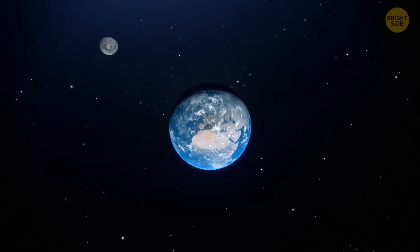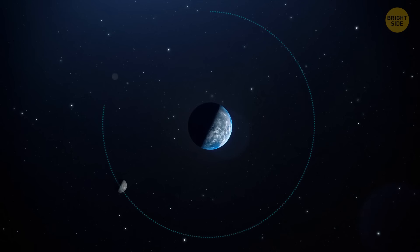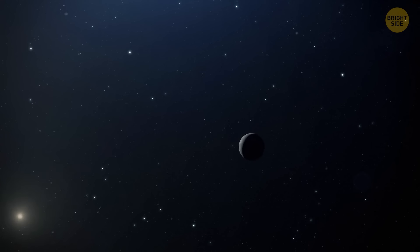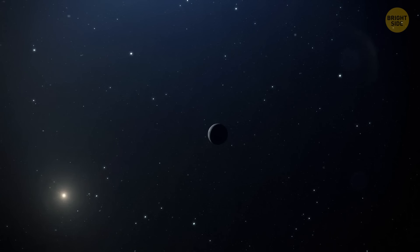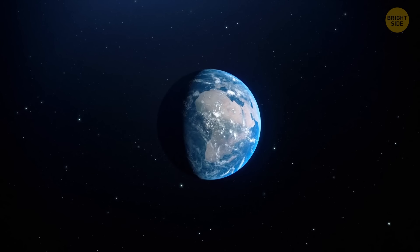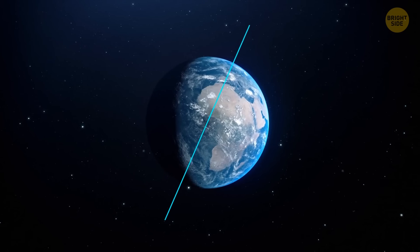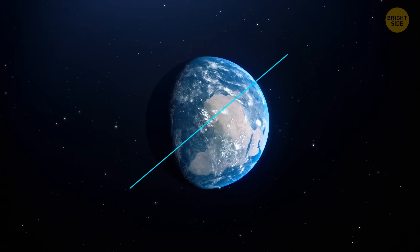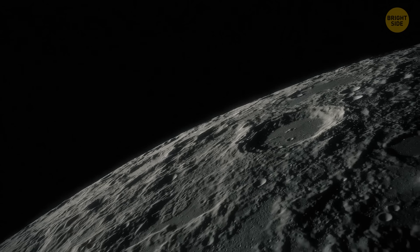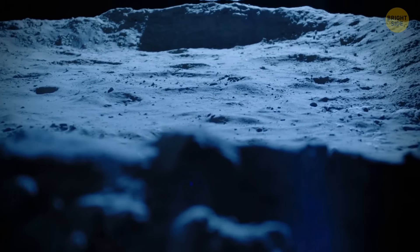The moon is also moving away from Earth at the same rate at which your fingernails grow — about 1.5 inches per year. If one day the moon floats away into space, our planet will have to live through tough times. Without the stabilizing pull of the moon's gravity, Earth's tilt would start changing wildly — from no tilt at all, meaning no seasons, to a large tilt resulting in extreme weather. Even though the moon's surface is mostly dormant, Earth's natural satellite still experiences moonquakes.